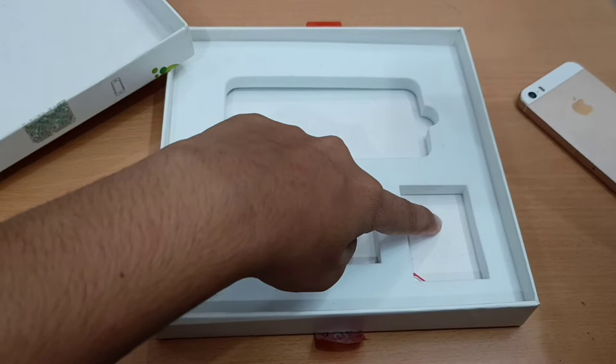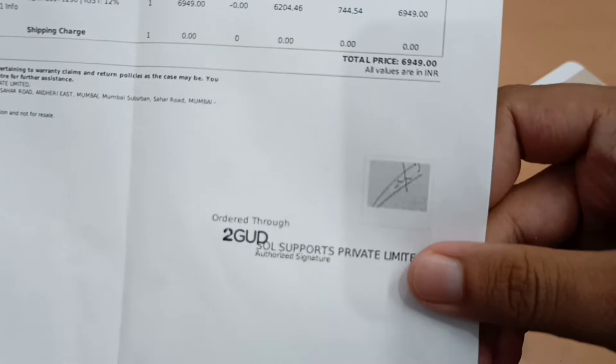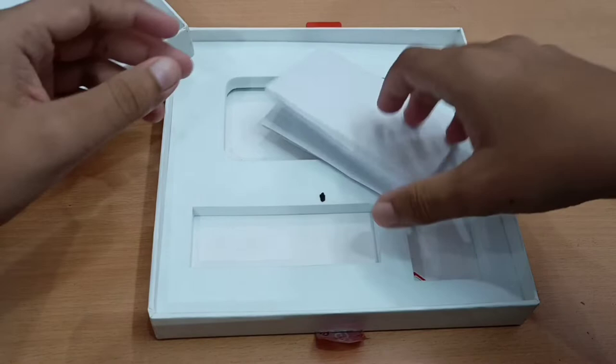So I just got two papers, the phone, a charging brick, and a charging cable in the box. Let's see what the papers are. Here's the bill — as you guys can see it is 7,000, and I'll tell you later how it ended up costing me around 7,500.